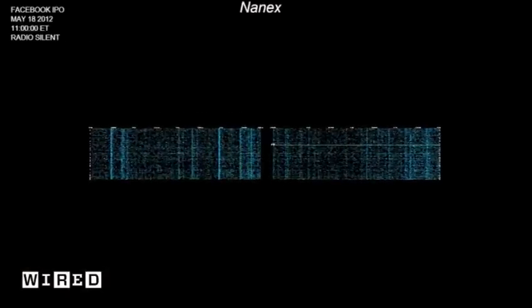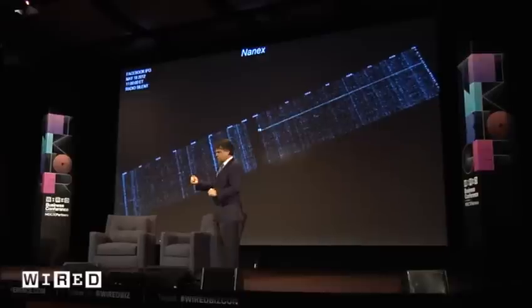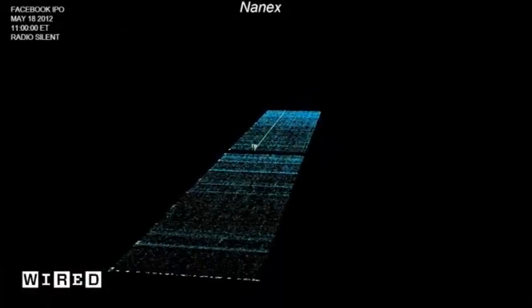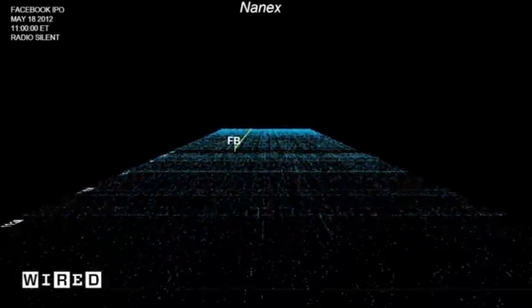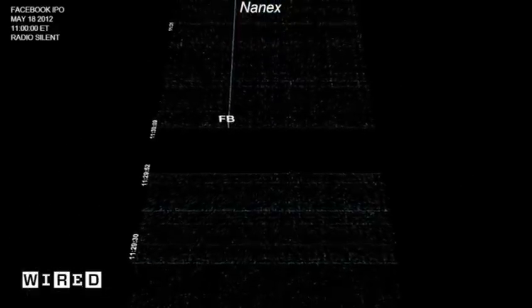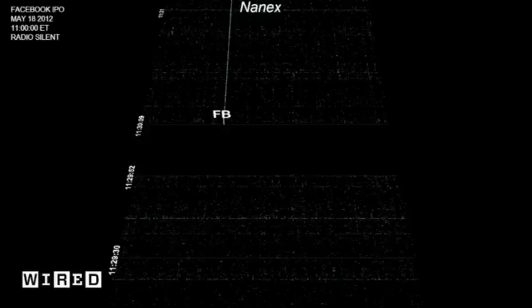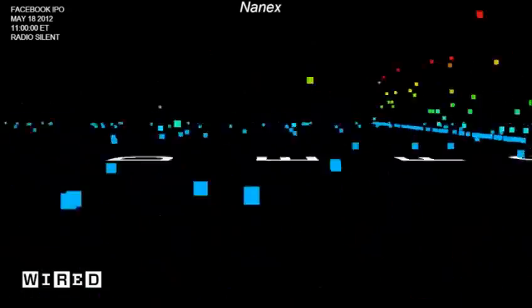This is the Facebook IPO. Facebook was supposed to open at 11 o'clock, but they indicated system problems, delaying to 11:05, then 11:10, then 11:30. At 11:29 and 52 seconds, Facebook goes off — NASDAQ goes offline for 17 seconds. Somebody rebooted a system. We're pretty sure of that. It affected all the stocks that they trade.